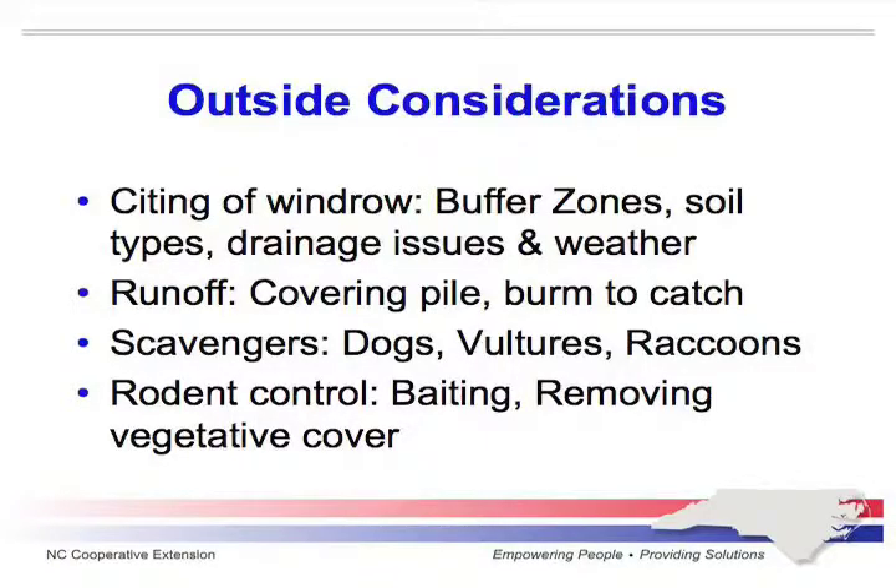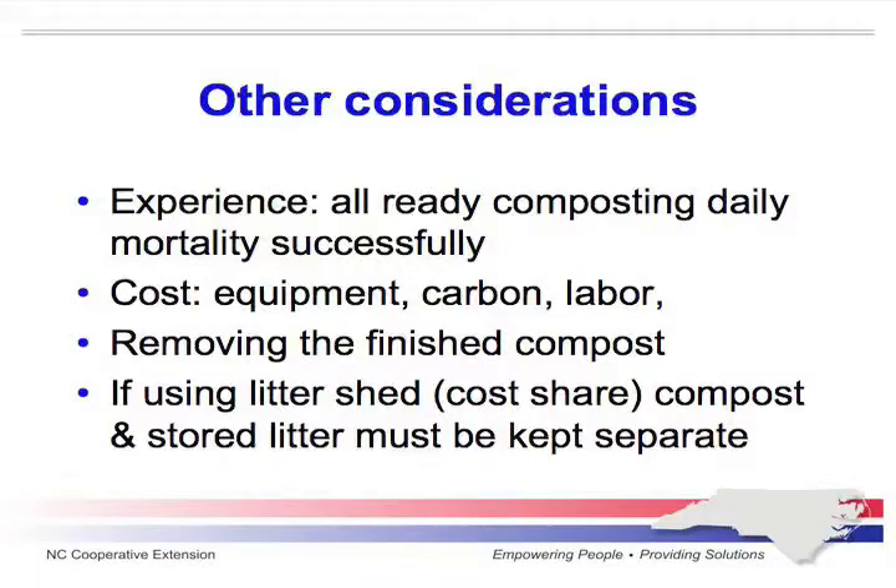For outside composting considerations, one problem is dogs and raccoons coming in and digging out dead birds. One solution is putting in stepping posts around the windrows and installing a temporary fence to keep dogs and raccoons out. You'll also probably want to use bait and poison traps for rodent control. Those are some important considerations.